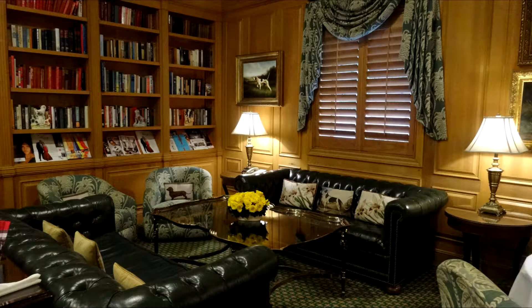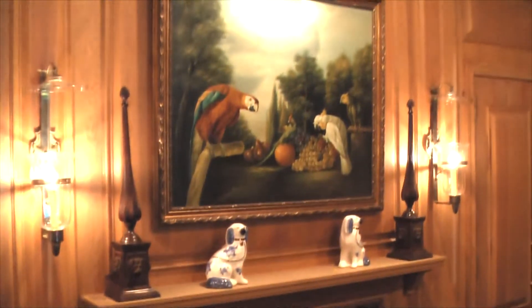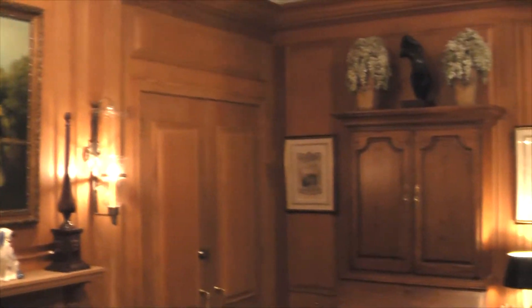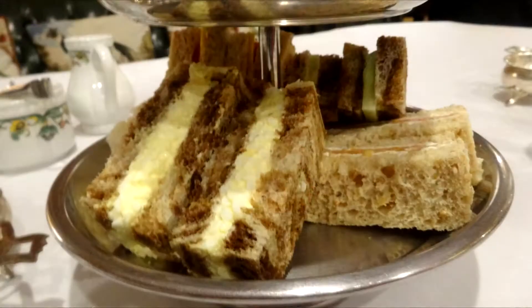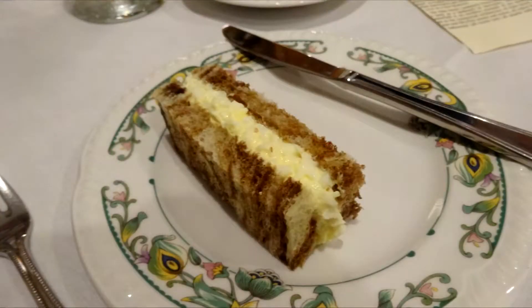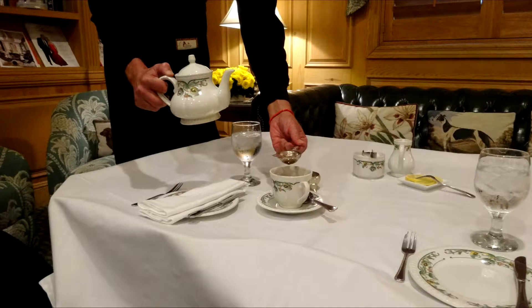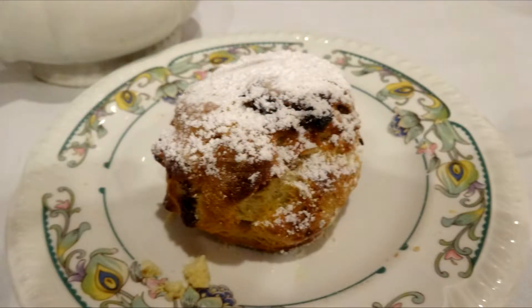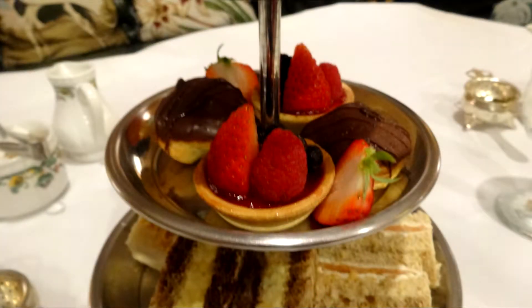Their traditional English afternoon tea is set in the wood-paneled library, amongst built-in bookshelves, leather couches, and high-backed chairs, making you feel like a duke or duchess in a 19th-century stately home. The fireplace sets a cozy atmosphere, and you can choose from a selection of loose-leaf teas, with the option to add a glass of champagne or wine to emulate British nobility. The tea includes homemade sandwiches such as roasted chicken salad with chopped walnuts on brown bread, smoked Chilean salmon with dill cream cheese, sliced English cucumber with mayonnaise on white bread, egg salad with whole-grain mustard on rye, and vine-ripened tomatoes and cheddar on brown bread, plus freshly baked scones with homemade strawberry preserves and clotted cream, and seasonal pastries.